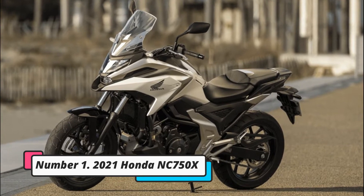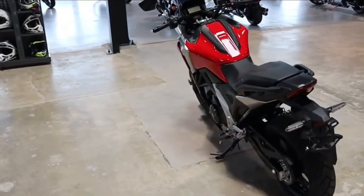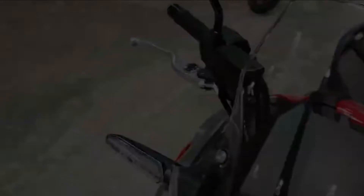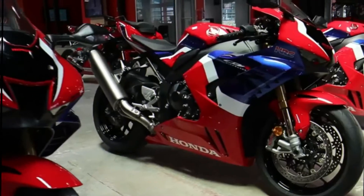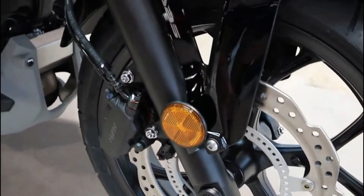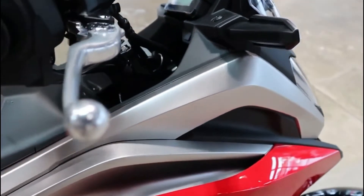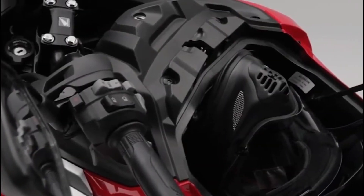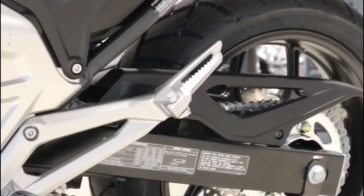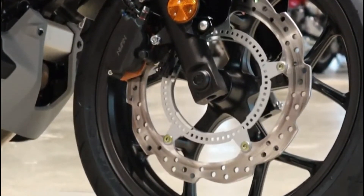Number 1: 2021 Honda NC750X. In today's motorcycle world, practicality in the genuine sense of the word is hard to come by, as market specialization has narrowed the focus of bikes to the point where adaptability has been eliminated. Honda's new NC750X is a bike to look forward to this year. It's no surprise that it has become one of Europe's best-selling bikes because it's well-built, easy to ride, stylish, and affordable. The motorcycle has been overhauled for 2021 with new styling, more power, less weight, and even more luggage room. With unique features like the semi-automatic transmission and built-in luggage compartment carried over from previous generations, the new NC750X should be an even better all-rounder.